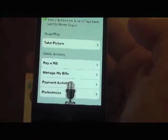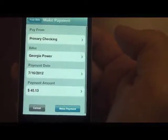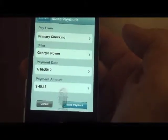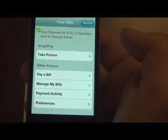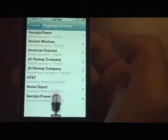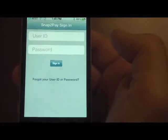Pay Georgia Power $45.13 on Monday. Are you sure you want to make this payment for $45.13 to Georgia Power on July 16, 2012? Yes. Thank you. Your payment for $45.13 has been sent to Georgia Power. Is there anything else you would like to do? View payment activity. Which payment do you want to view or say cancel when you are done? Cancel. Is there anything else you would like to do? No. Goodbye. Bye.